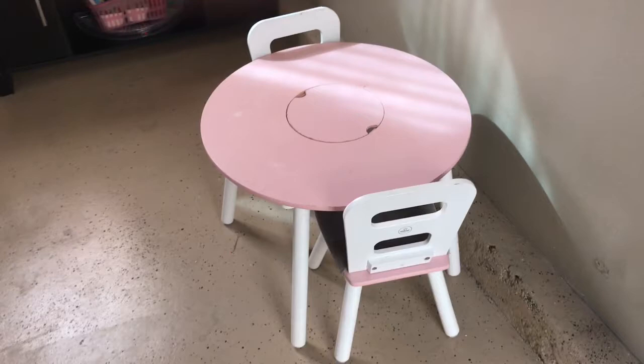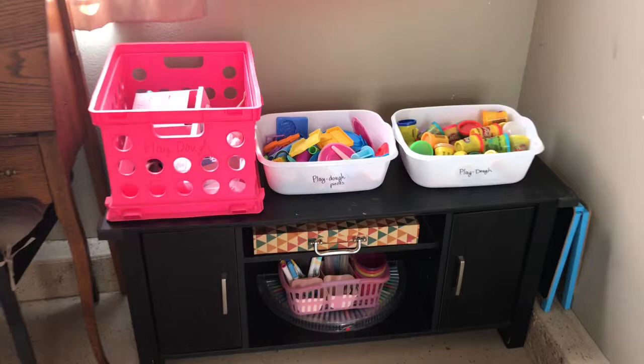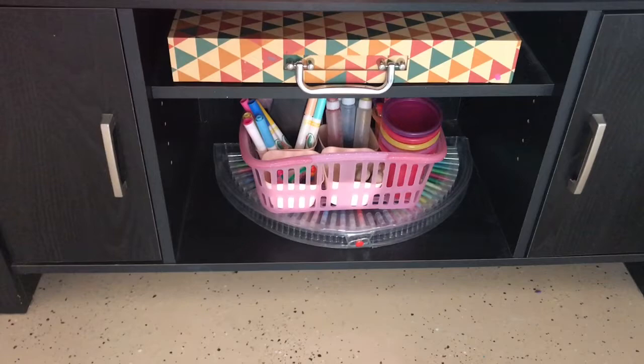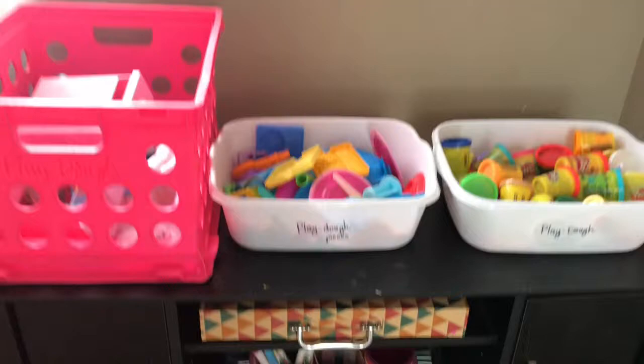When you first come in, there's this little table here that Isabelle can make things at and play with play-doh, and then I've got this little station here with her play-doh and her play-doh pieces. She's got a craft box and some more like glitter glue and markers and other craft supplies.